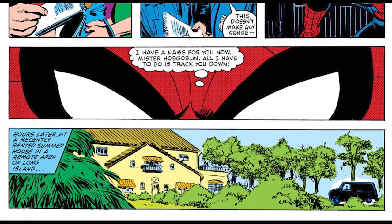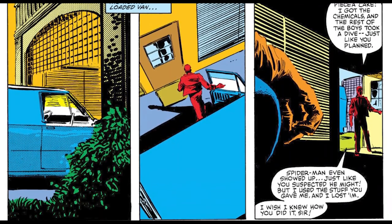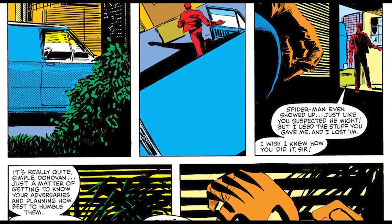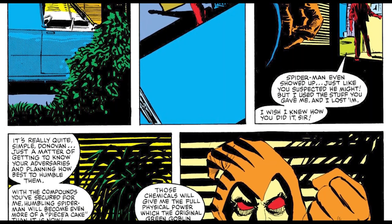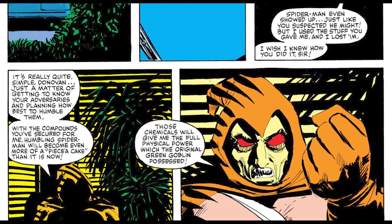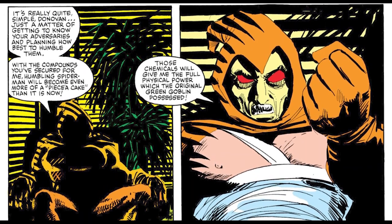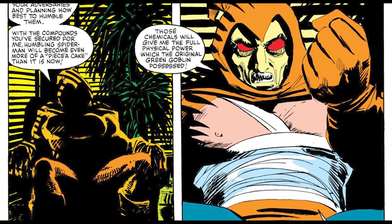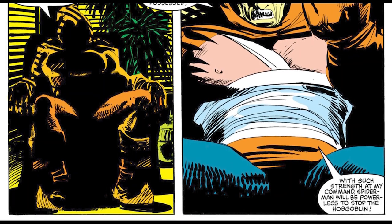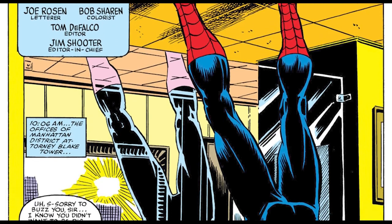This is the moment we learn the person driving the truck is named Lefty Donovan — a name that will be very important later. Lefty Donovan actually works for the Hobgoblin, so this was the Hobgoblin getting the chemicals from Norman Osborn's supply, hoping to recreate the Goblin Formula and gain the strength needed to finally defeat Spider-Man.